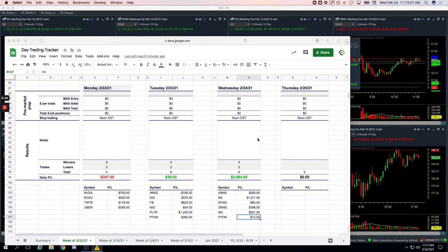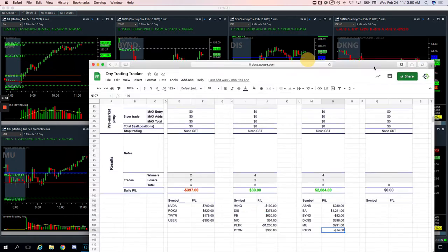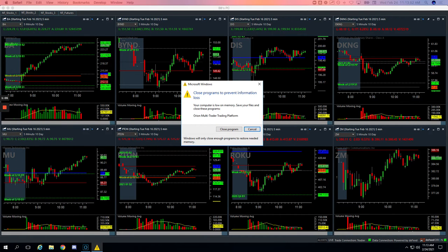And then on the runners — the big winners — plus over $2,000 on runners here. Airbnb plus $280. Boeing, the monster, the beast to the upside, got us over $1,200. Small loss in Beyond at the end of the day. DKNG plus $398. MU plus $291. And then Peloton minus $14. So only two losers: an $82 loser and a $14 loser. The rest were big winners.